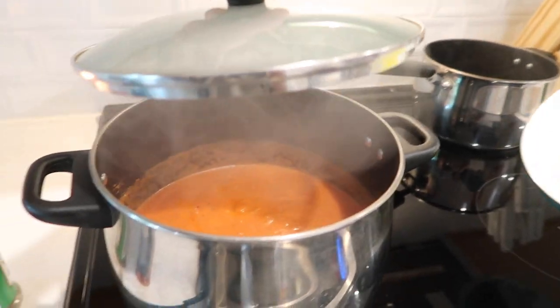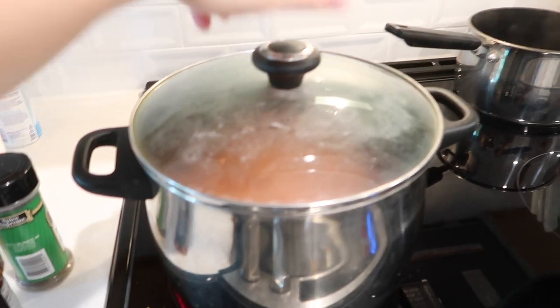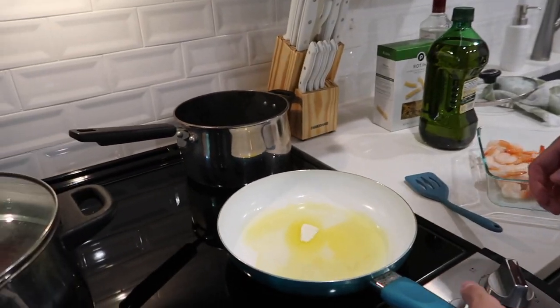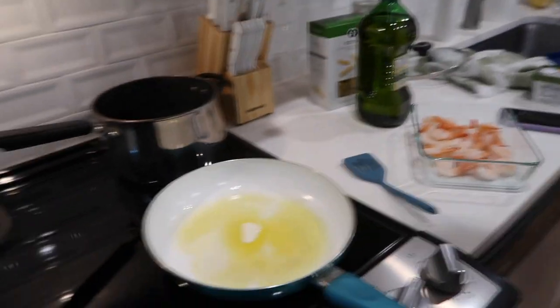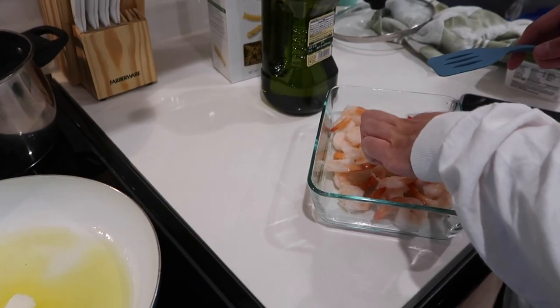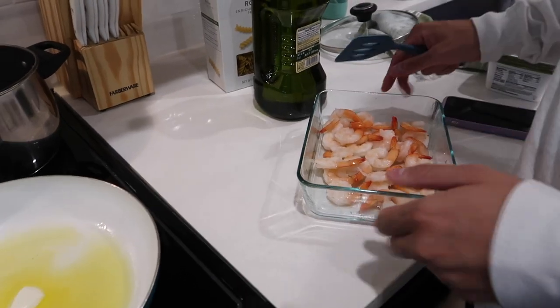We just took a dip in the pool and now we are cooking for the first time in our new place, which is really exciting! We're making a vodka sauce, which is one of our favorite things to make, but we're also adding shrimp to it which we've never done before - shrimp vodka sauce.